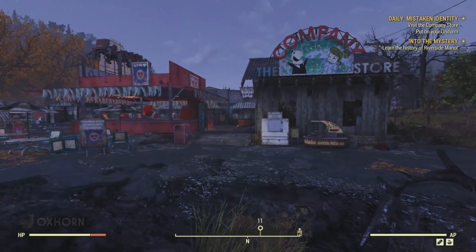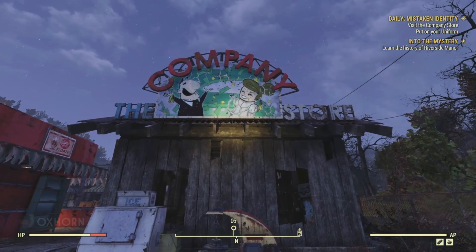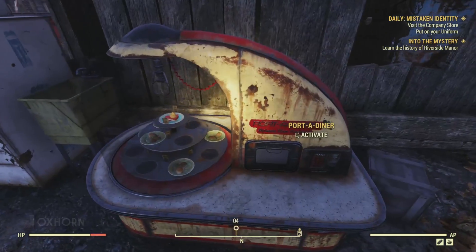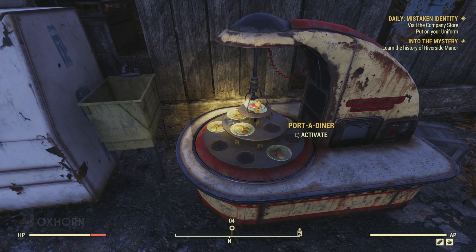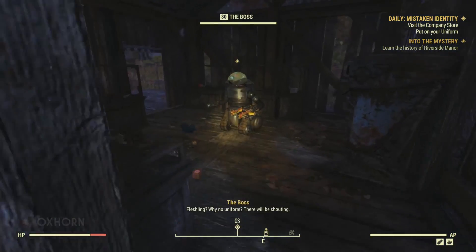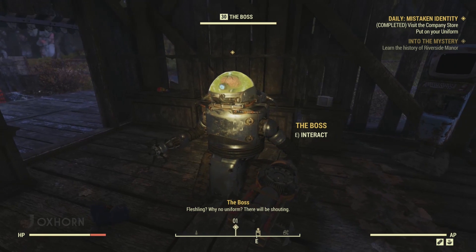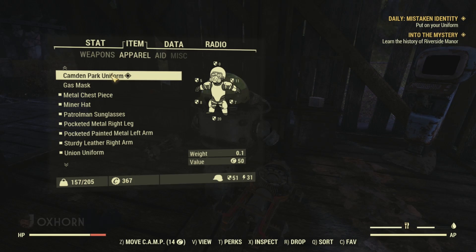Nearby, we find two shacks - the first says 'Company Store,' and the other is the Responder's trading post, where we find a Protectron merchant wandering around. Outside, we find a port-a-diner - try our luck, no dice. Heading inside, we find the boss. 'Flushing, why don't uniform? There will be shouting.' Oh right, putting on my Camden Park uniform.